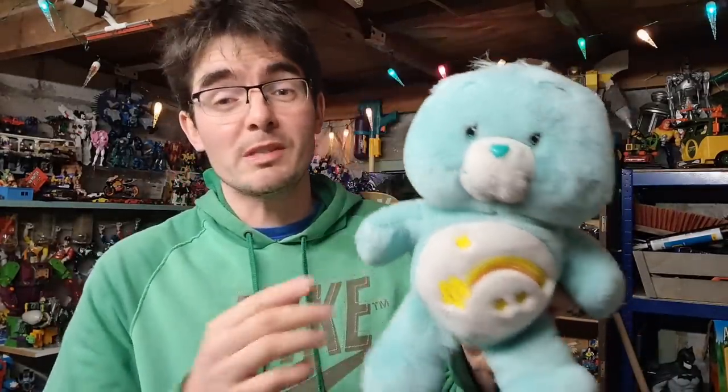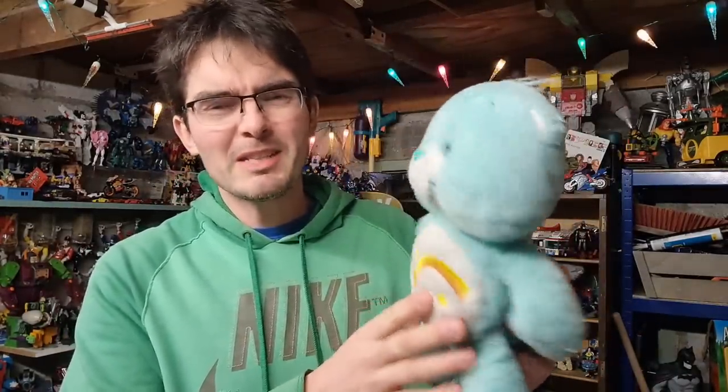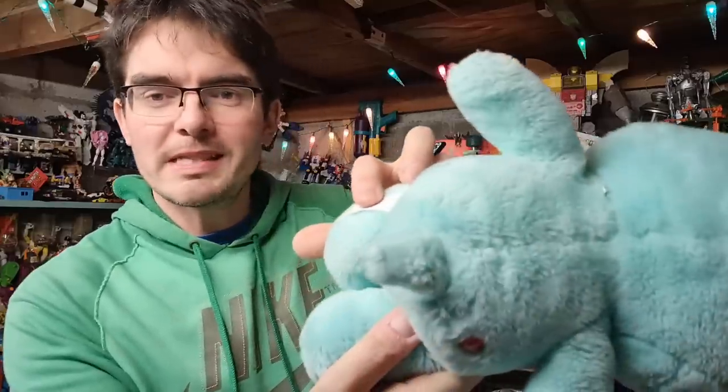Something a bit more gentle now — we've got this Care Bear from 2002, this is Wish Bear. A little bit tired actually; you can see from the tag it's all faded. It's been through the washing machine a fair few times in its life. Still gone for £12.50 all in.